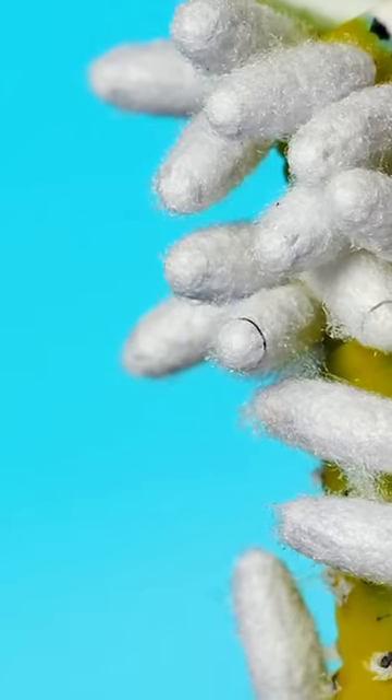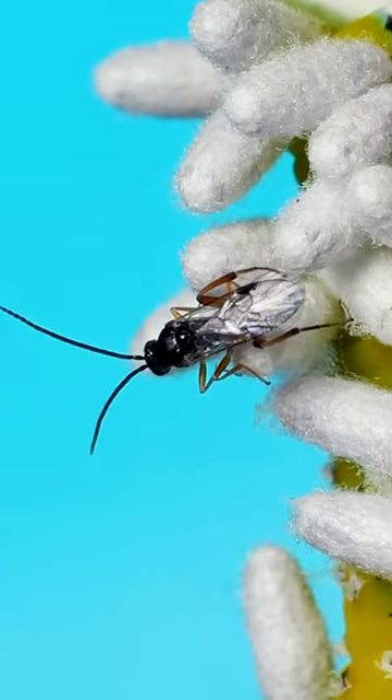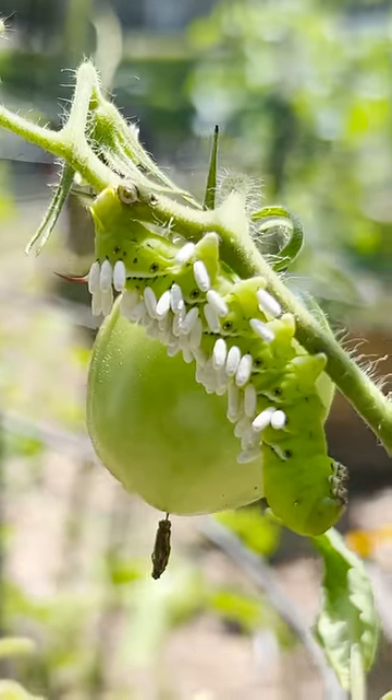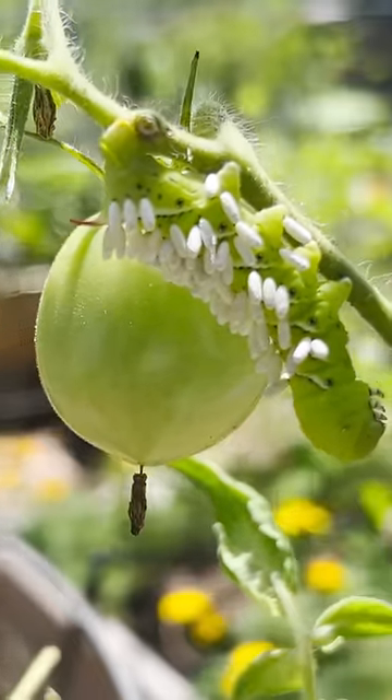If you watch right here, you'll see a wasp cut its way out of a silk cocoon and emerge for the first time as an adult. The coolest part is that all this is happening on the back of a giant moth caterpillar. Here's that caterpillar, a tobacco hornworm feeding on a tomato plant. All those white things on it are the wasp cocoons.